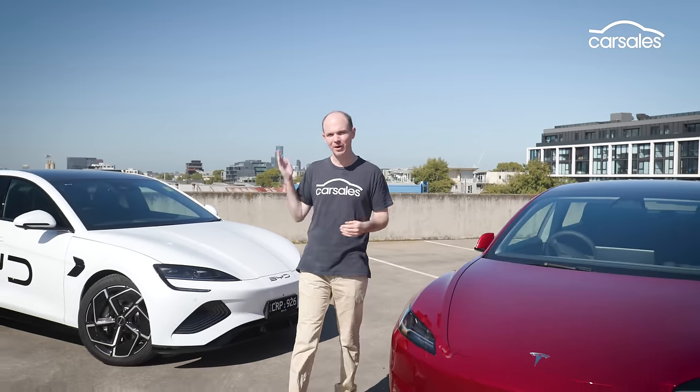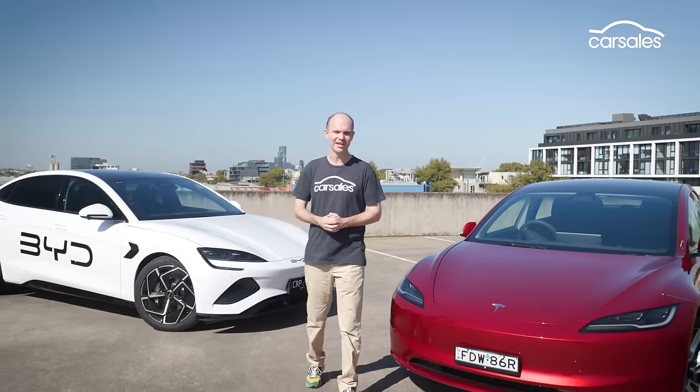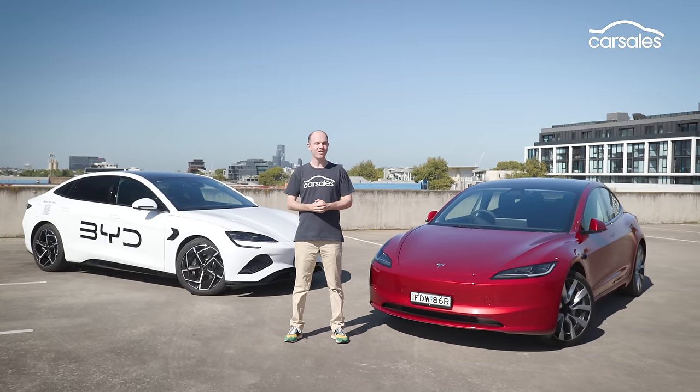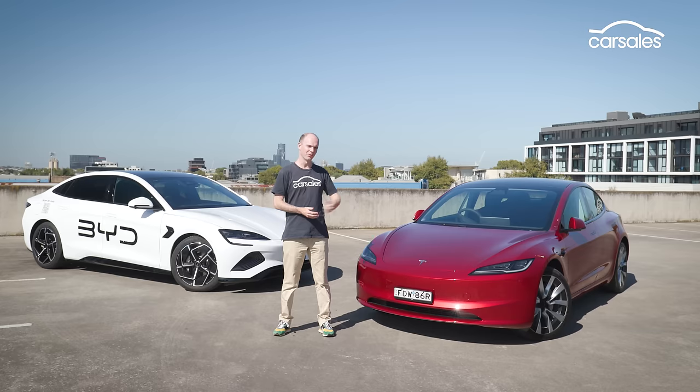Something pretty important happened last year. Chinese giant BYD overtook Tesla as the world's largest producer of electric vehicles. Now that's a global stat, but BYD is making huge inroads here in Australia. So is the unusually named SEAL the car to finally topple the mighty Model 3?